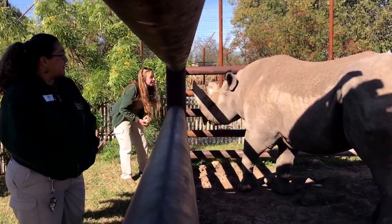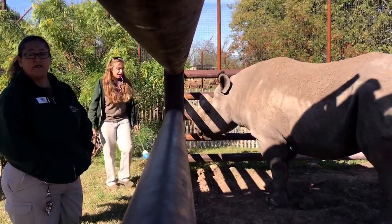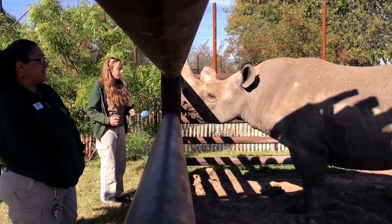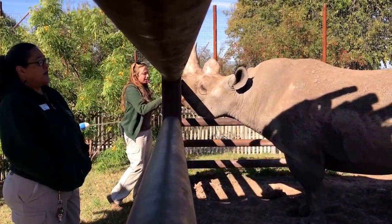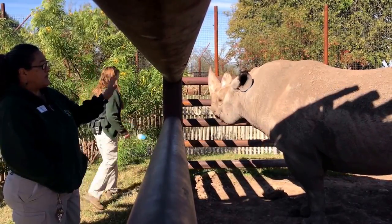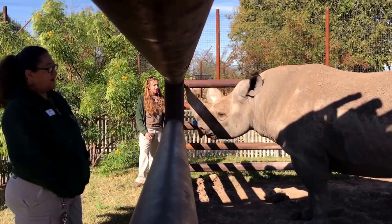We are also able to do other behaviors with him, like getting him to lift his feet up so that we're able to check the bottom of his feet and check his nails. We can do tactile all over his body just to feel body condition and check if he has any sores.